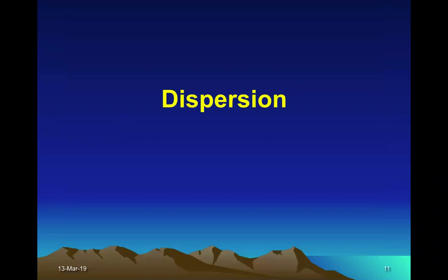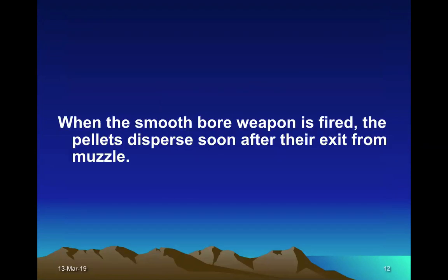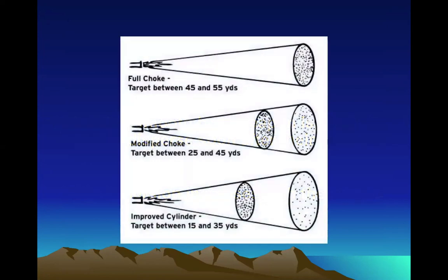Now, what is dispersion or fanning out phenomena? When a smooth bore weapon is fired, the pellets disperse soon after their exit from the muzzle, and this dispersion increases with the range. This is a pictorial diagram showing the dispersion from various distances.